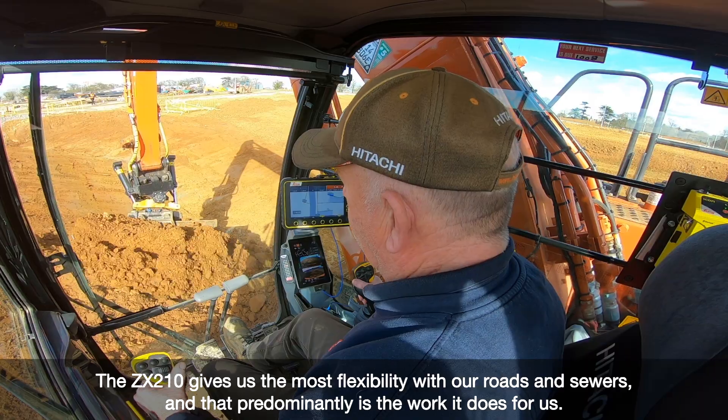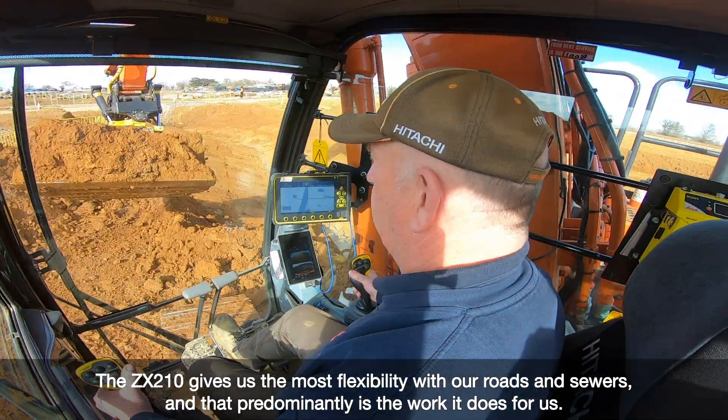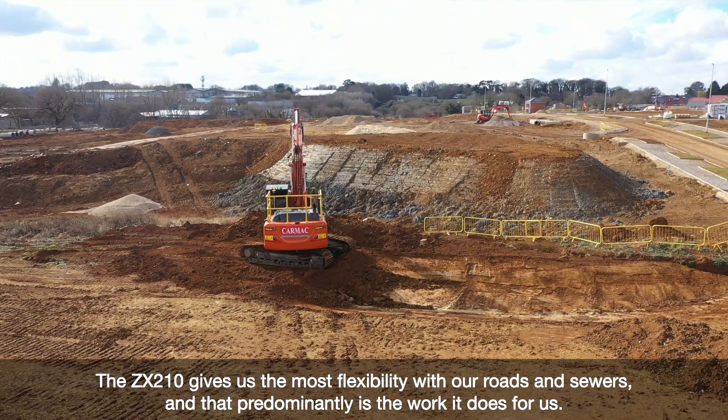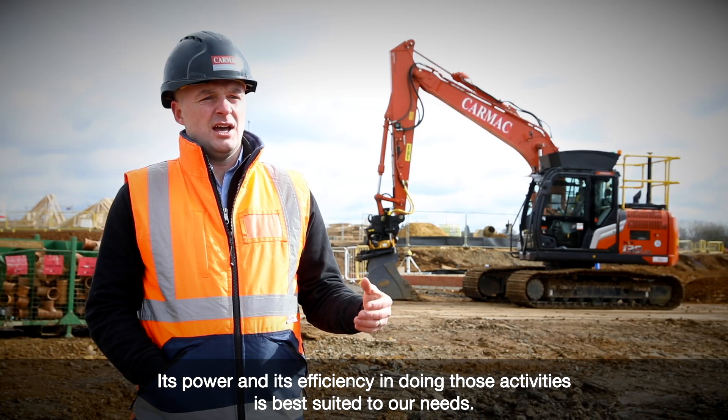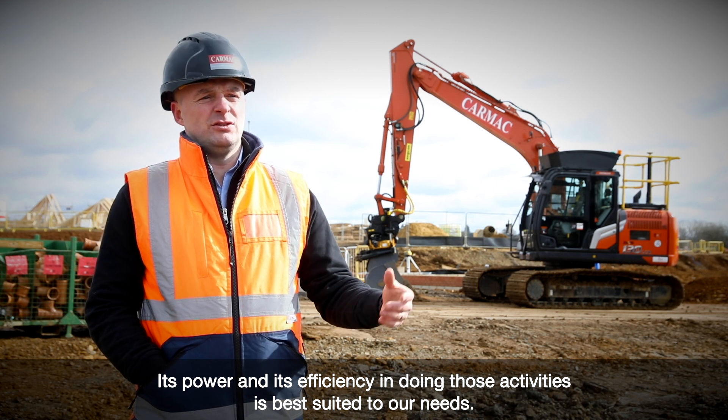The ZX210 gives us the most flexibility with our roads and sewers, and that predominantly is the work it does for us. Its power and efficiency in doing those activities is best suited to our needs.